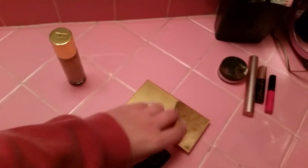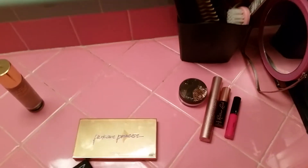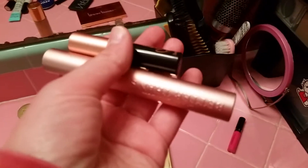Then I go back into the Park Avenue Princess for the highlight, which I showed a second ago. After that I do a finishing powder, also from Tarte. Then it's mascara — my two favorites right now are Too Faced's Better Than Sex and Benefit's Roller Lash, so I kind of go between those two.